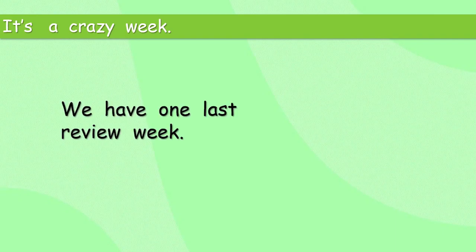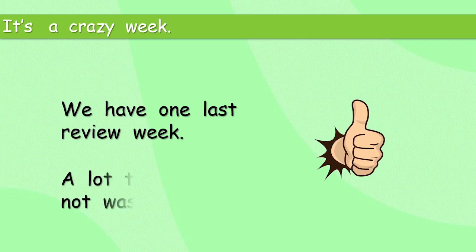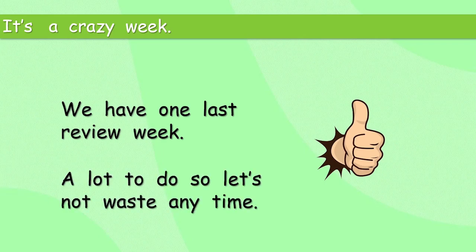It is a crazy week. We've had them before. We have one last review week. A lot to do, so let's not waste any time. How much can you remember from the last six weeks? Let's get going.